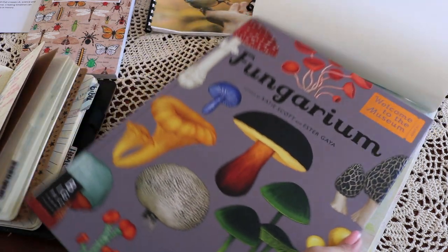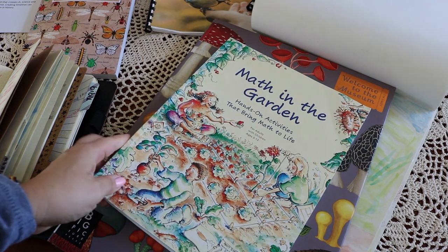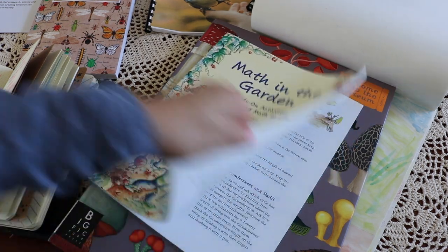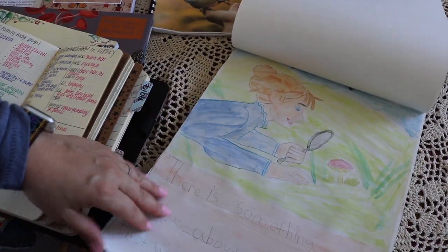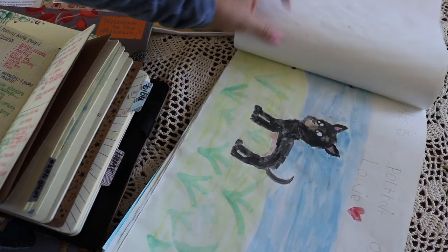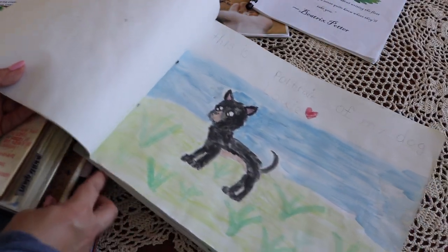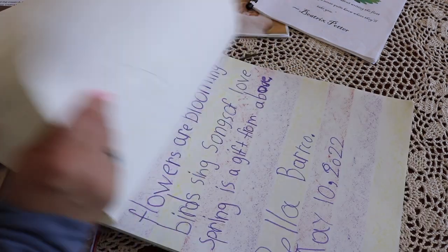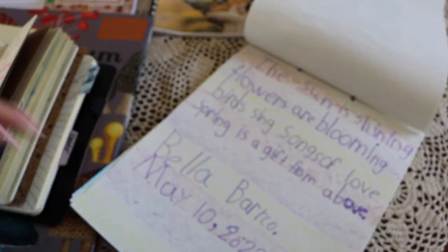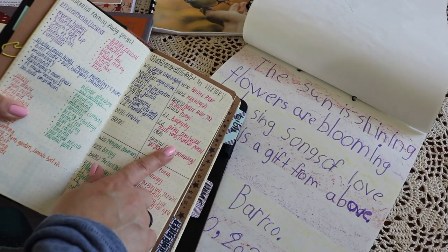Beatrix Potter — the scientist. Her field was mycology, so we studied fungi. For math, we sourced activities from Math in the Garden in honor of the Peter Rabbit stories in Mr. McGregor's garden, and I created a storytelling basket for language arts. Bella completed a character journal entry along with a pet portrait, which is something Beatrix Potter also did. For language arts, Bella did some creative writing — she wrote a poem inspired by spring. We also played Peter Rabbit Guess Who, which is a wonderful game for practicing adjectives in grammar.